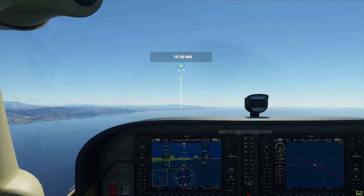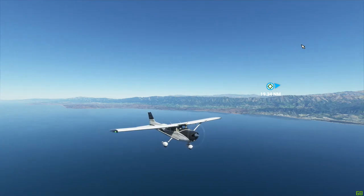Shortly I will begin my descent from 3,100 feet to 2,100 feet. I'm going to go outside and fly the drone around a little bit.